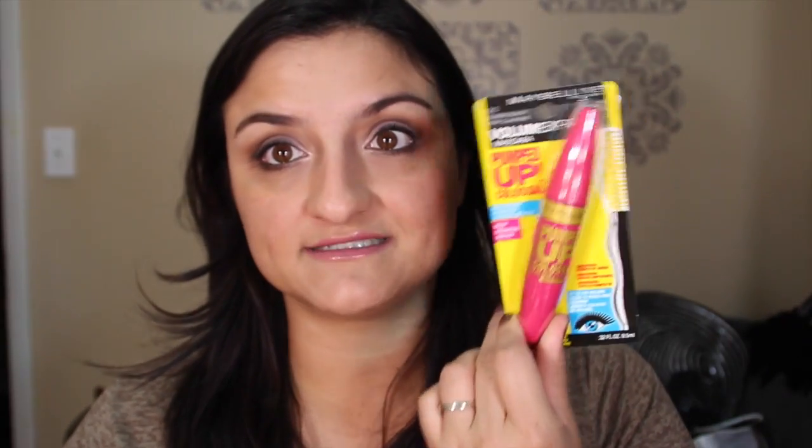Next I have two mascaras. The Maybelline Pumped Up Colossal Volume Express in Classic Black Waterproof — I normally buy waterproof mascaras because I prefer them. And then I bought the L'Oreal Voluminous Miss Manga. I thought the packaging was so cute and I've seen commercials for it constantly. This one is not waterproof, but it's nice to have at home for tutorials when you don't want something too hard to remove. I also bought Andrea Two of a Kind shade number 21 eyelashes, since I tend to use the same ones every tutorial.